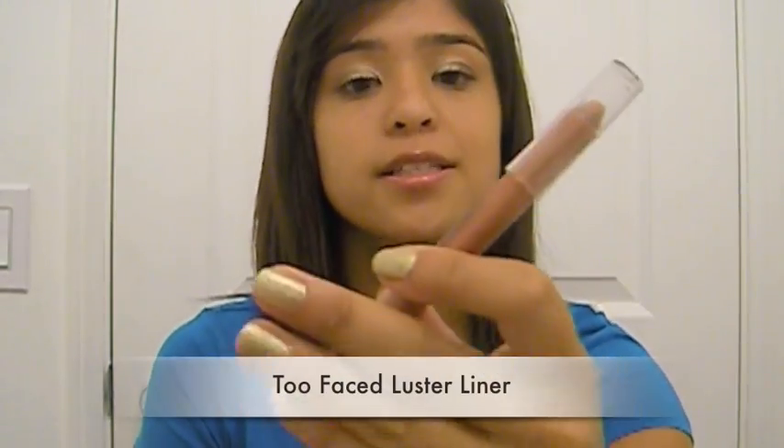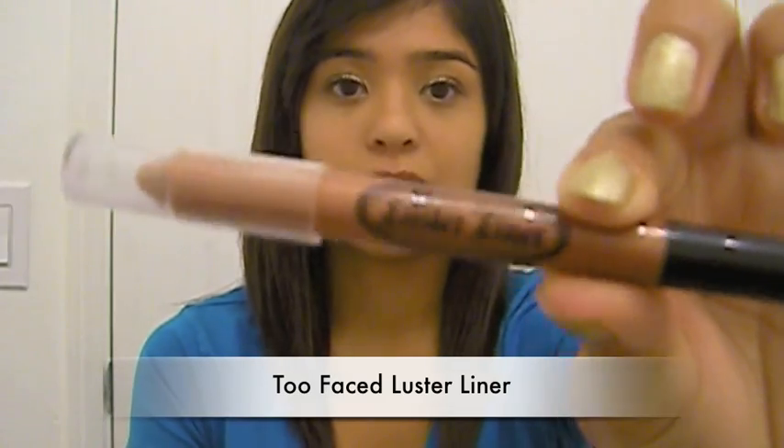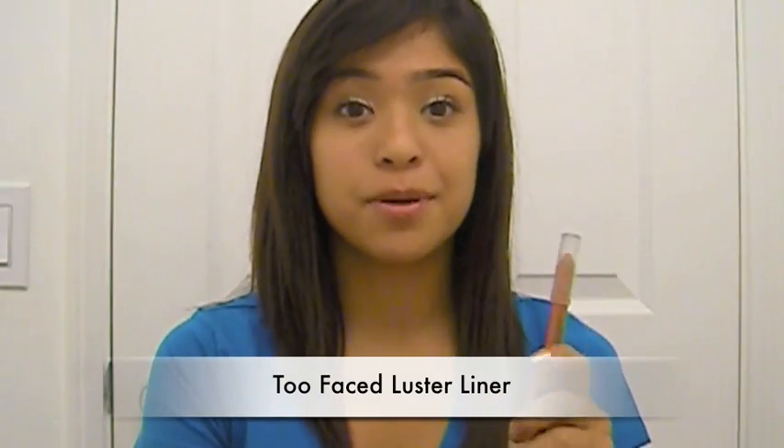Another one of my favorites is actually a lip combo I've been using all this spring. I used this Too Faced Luster Liner as a base — I would suggest putting lip balm on before, as it can dry out your lips a bit, but it gives your lips a nice sheen. Then I put Nars Luster Glass in Love Nectar on top, and it just looks so good together. It's the perfect nude lip once you're tan from spring and summer.